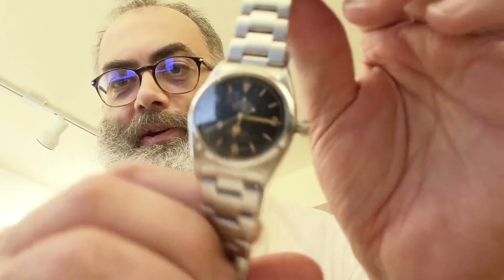It belonged to my grandfather and he got it as payment towards a defaulted loan that somebody else could not pay back. This watch and a hat are the only things I have left of my grandfather.